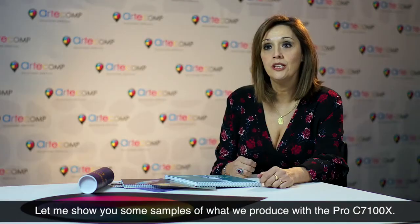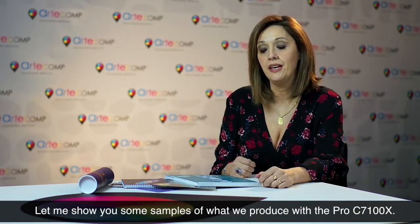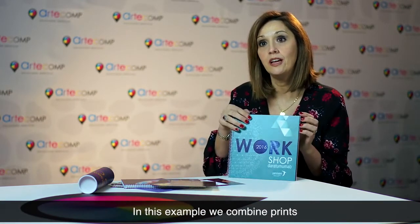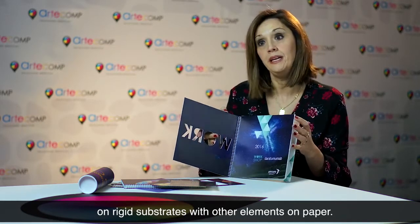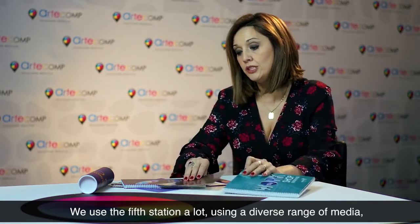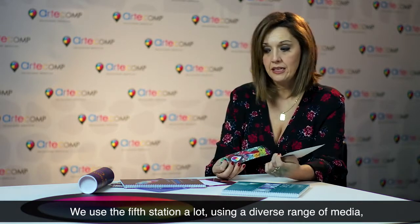Déjenme que os enseñe algunos ejemplos de trabajos que hemos hecho con la Pro C7100X. Por ejemplo, aquí hemos mezclado la tecnología de los rígidos con impresión en papel. También utilizamos muchísimo la quinta estación con diversidad de materiales.